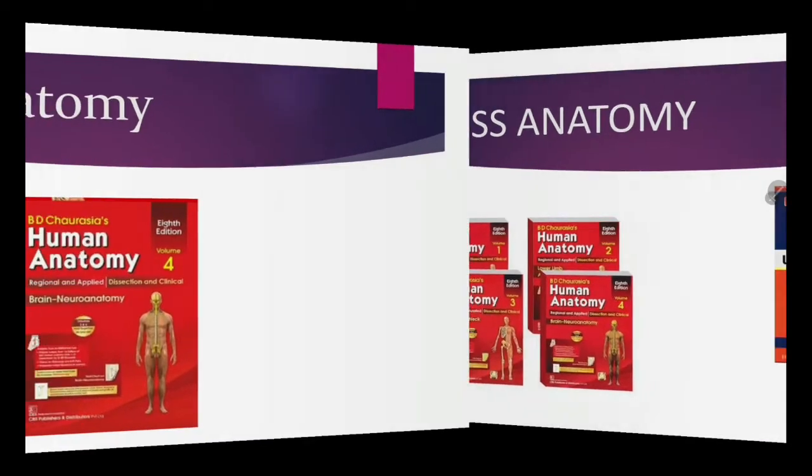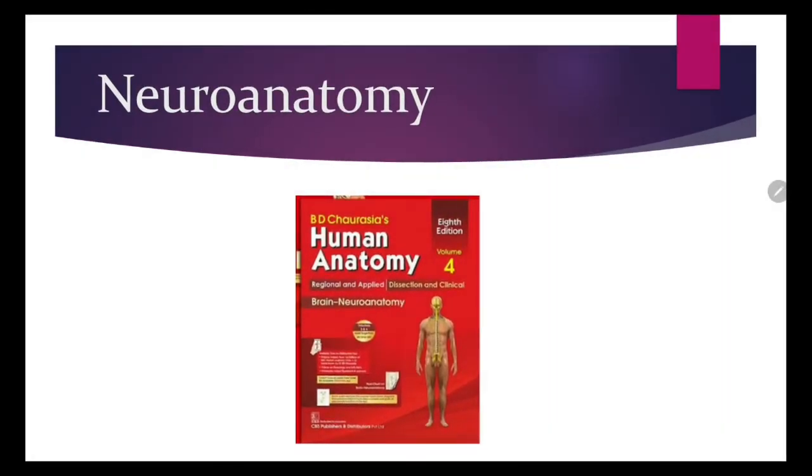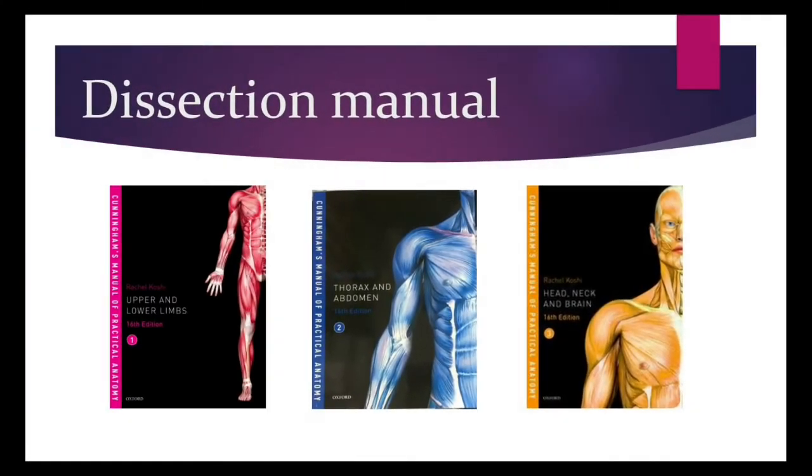For neuroanatomy, which is a part of gross anatomy, B.D.C. is better and more concept-building. Then there is dissection — for this you need a dissection manual. Cunningham books are available. No one actually reads the theory in these books; they are used for instructions for dissecting the cadaver, but some parts like peritoneum are given nicely in it. So instead of purchasing new books, you can get it from your seniors.